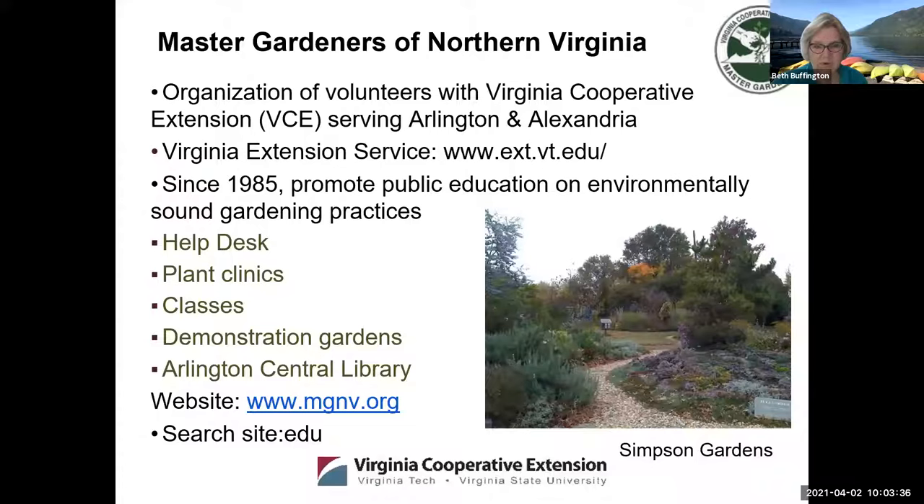We're the Master Gardeners of Northern Virginia. We do have plant clinics and you can check out our website at mgnv.org where you can find all sorts of helpful resources. You can get the address for the help desk and learn about our demonstration gardens and all the other great things the Master Gardeners do. It's a wonderful organization.